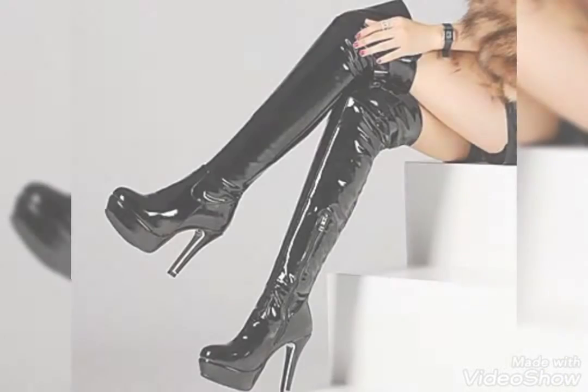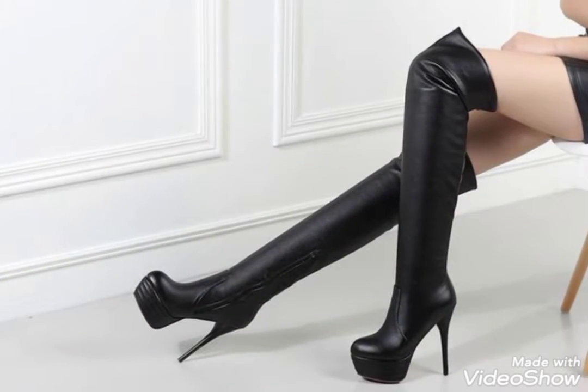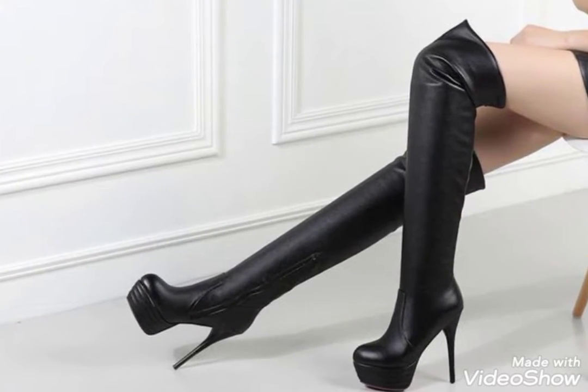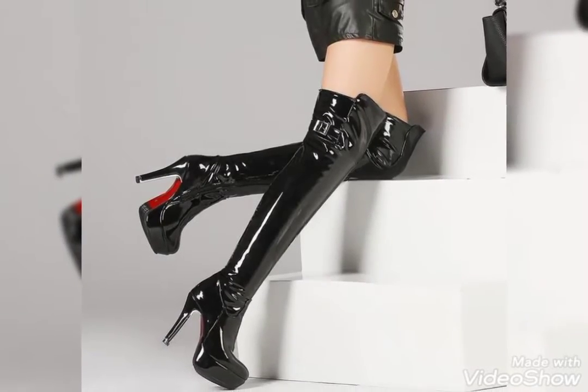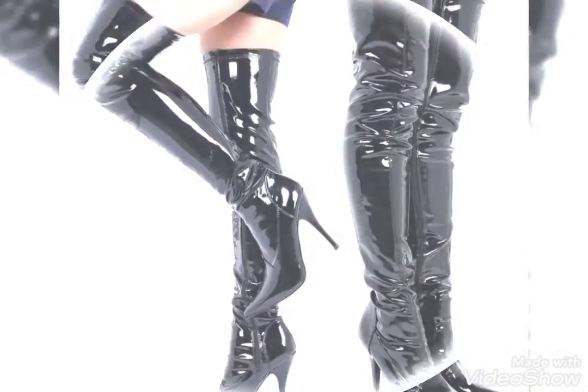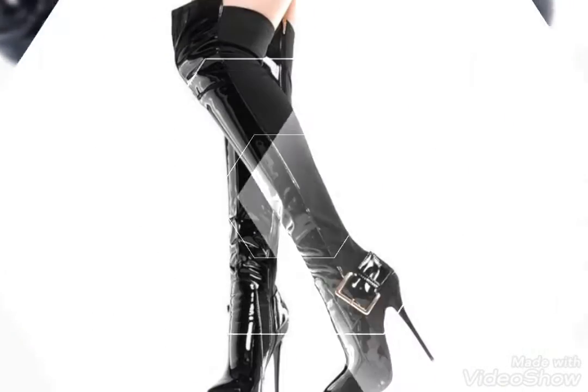Hello friends, how are you? I hope you are looking fine. Once again, welcome back to my YouTube channel Fantastic Fashion. Today I am here with a new video showing you the most amazing, stylish, and very latest collection of leather thigh high heel boots.